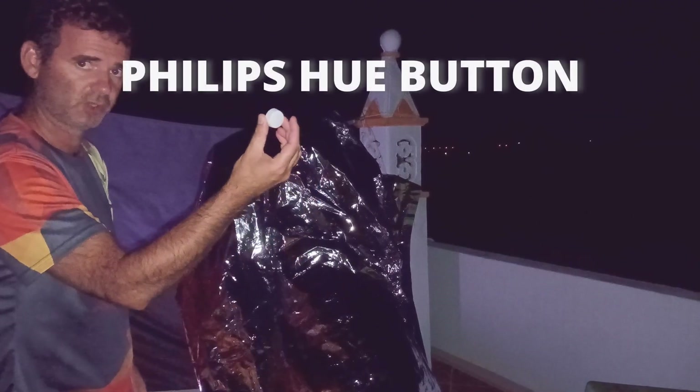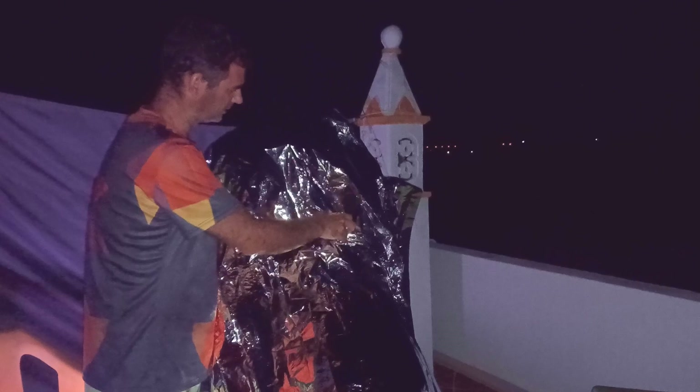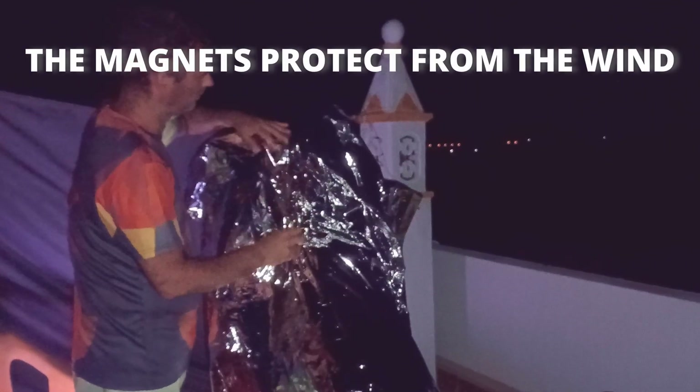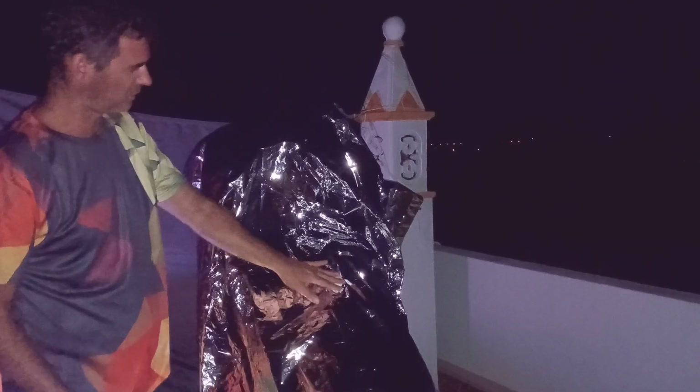And I have another one here — it's the Philips Hue button that I just place anywhere to fix it. And it will not fly with the wind.